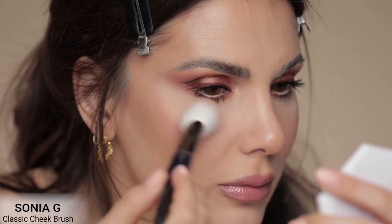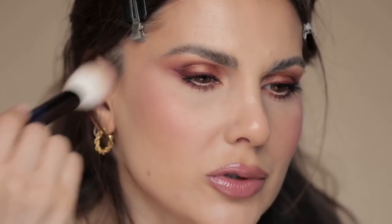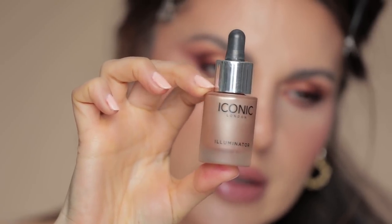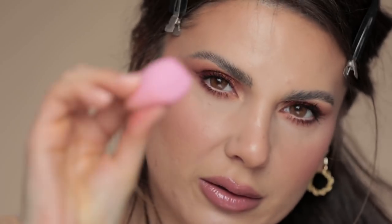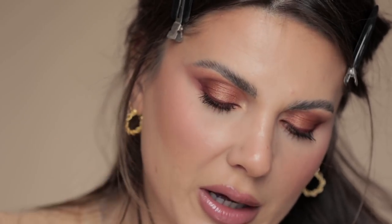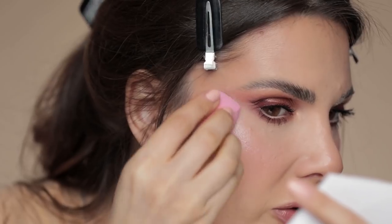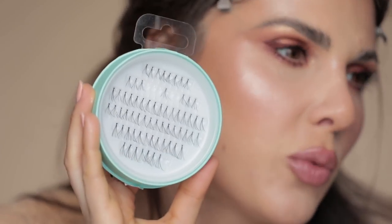I'm using the Charlotte Tilbury Cheek to Chic blush and highlighter in Pillow Talk with a Sonia G Classic Cheek brush, applying it a little higher than normal to lift the cheekbone. Then for major glow I apply the Iconic Illuminator — it shines like liquid silver gold. I use a clean sponge to very gently apply it on top of the cheeks — gently, because pushing too hard will drag the product underneath. Maybe a little bit on the nose too.